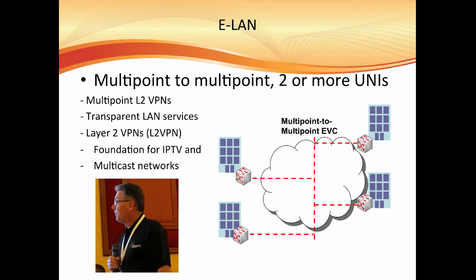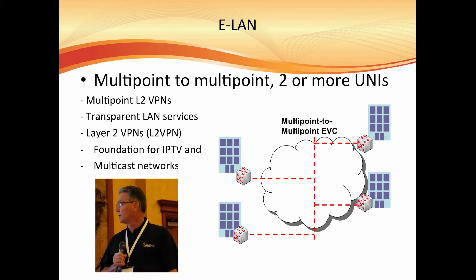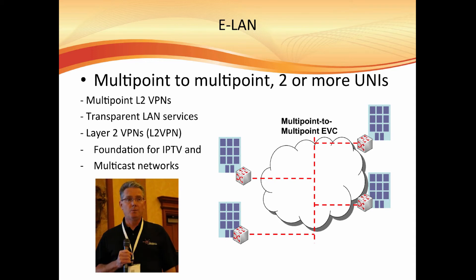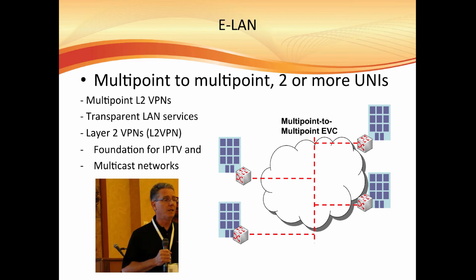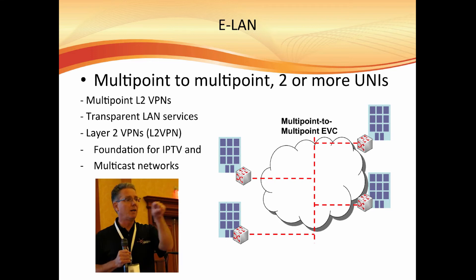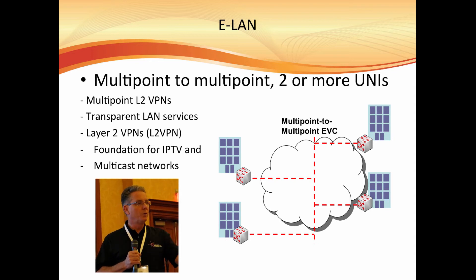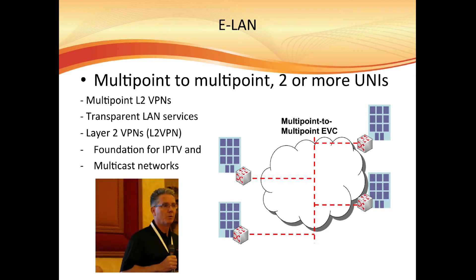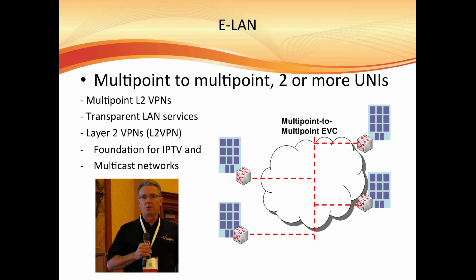The E-Tree is a very popular service being used by some larger companies to deliver Internet services. The difference with E-Tree is we have a root — which would be where the main ISP or your fiber drop is — and the remote would be a leaf. The leaf can only talk to the root; it cannot talk to the other remote areas. There's no path between remote to remote — only from the remote to the root location. This gives separation between remote units and a direct path to the central location.